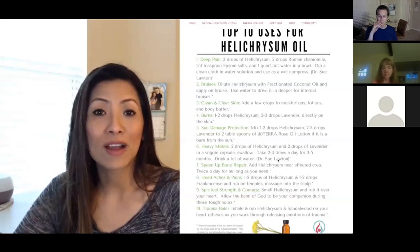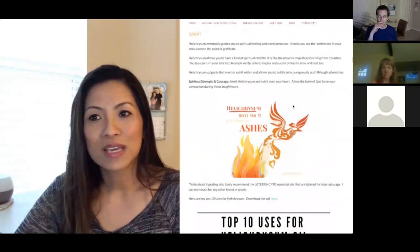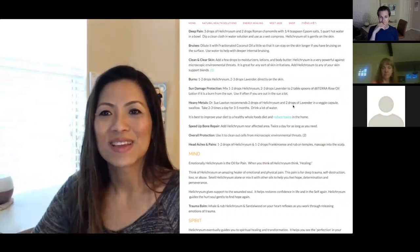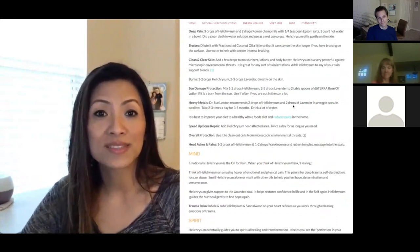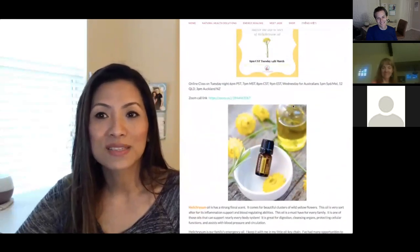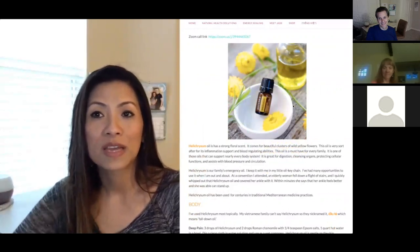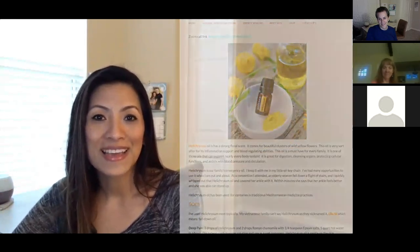Remember, Helichrysum is one of those oils we keep in our emergency kit and in a little key chain we carry with us. We keep extras at home and we panic a little bit if we don't have extras. If you're a doTERRA member, you can save your loyalty points and redeem them for big oils like Helichrysum, because it's a must-have for everybody. If you have any questions or comments, post on jadebalden.com and we'll have a nice discussion.